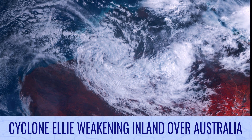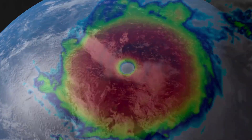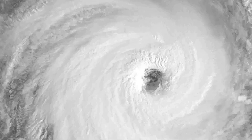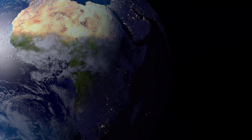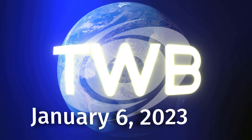Cyclone Ellie weakening inland over Australia on tonight's Tropical Weather Bulletin for January 6th.